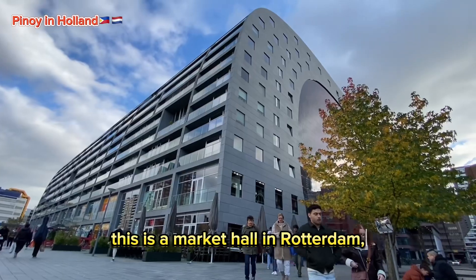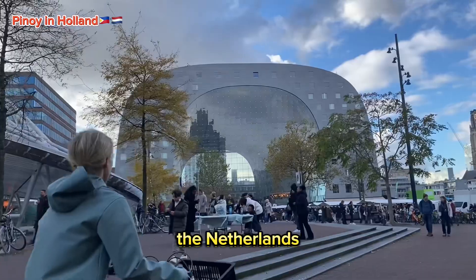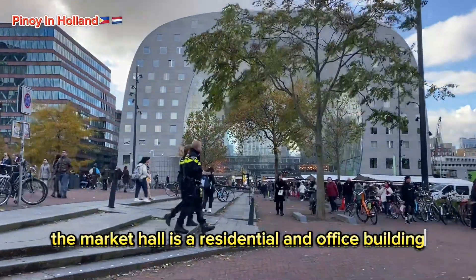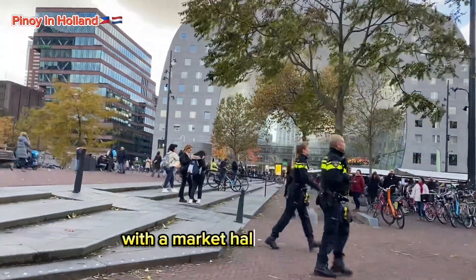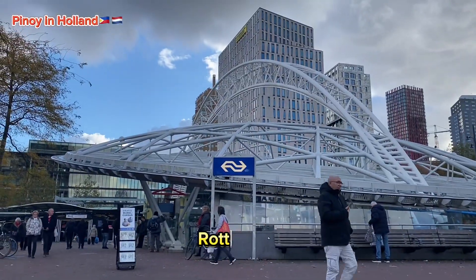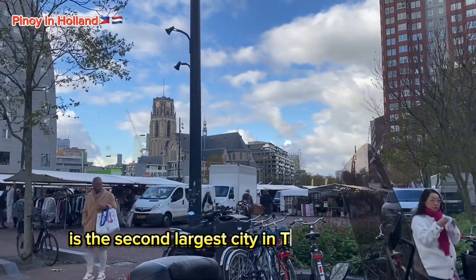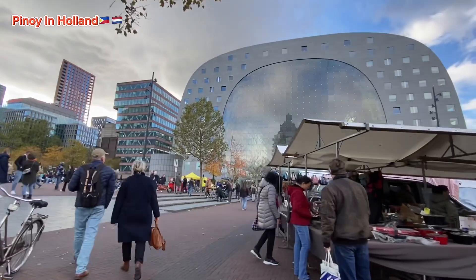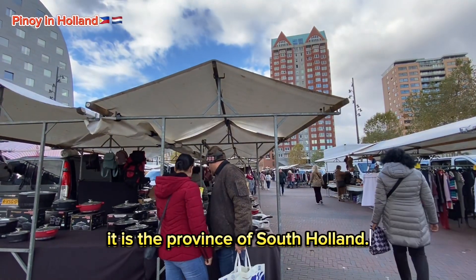This is a market hall in Rotterdam, the Netherlands. The market hall is a residential and office building with a market hall underneath, located in Rotterdam. Rotterdam is the second largest city in the Netherlands after the national capital of Amsterdam. It is in the province of South Holland.